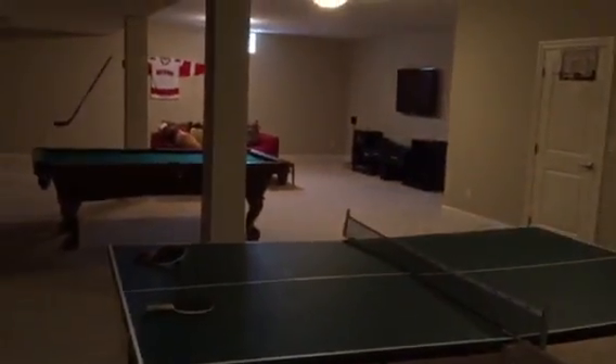Now we'll go back down into the basement. The basement is actually pretty massive. It's got a full bathroom — can't really see it — full bathroom. This is a bedroom, so great for guests. And you have a huge basement. Lot of space.